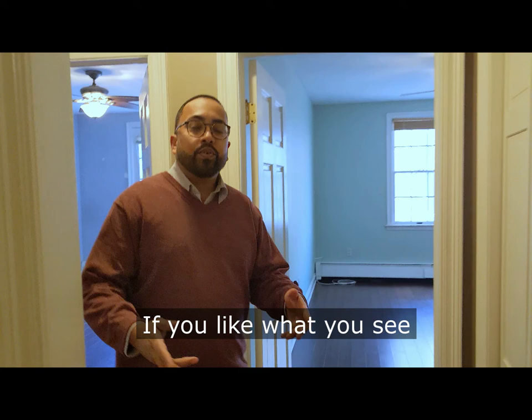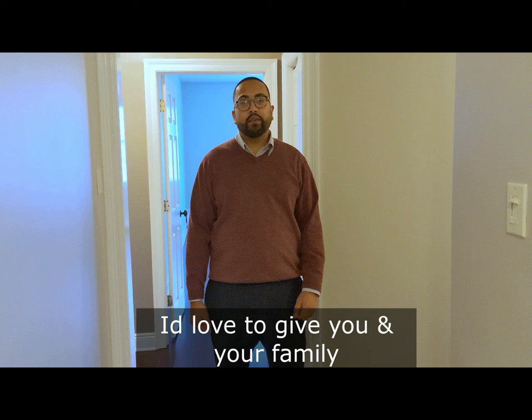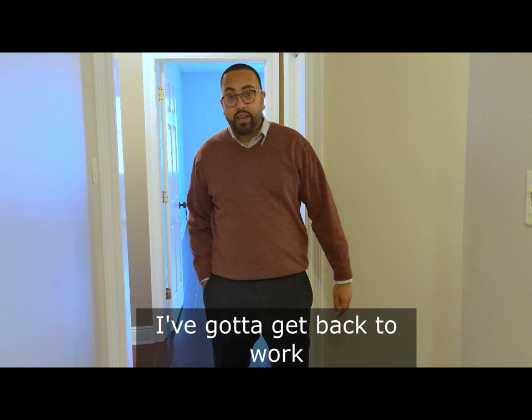If you like what you see, give me a call, DM me, reach out to me. I'd love to give you and your family a safe, personal showing in this unit. I hope you stay safe — I've got to get back to work. See you soon.